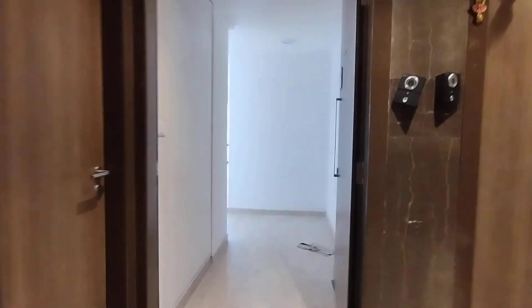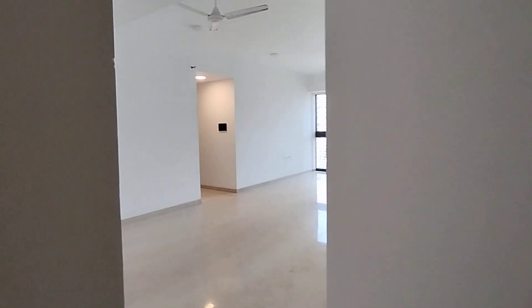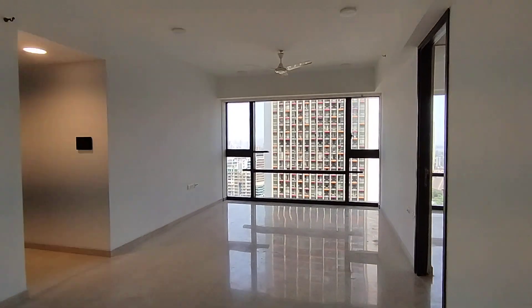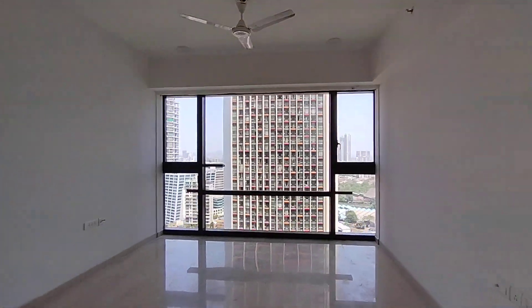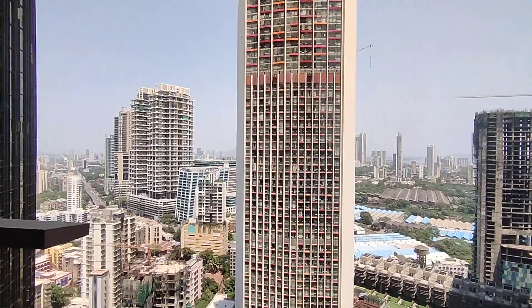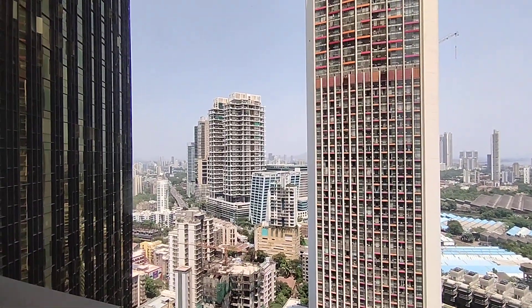Hi viewers, today we have come to Marquis. This is a beautiful 4BHK 1500 carpet available for sale. This apartment comes on an as-is basis. That building right in the front is Kiara at Lodha Park. We are in Marquis, which is one of the finest buildings of this complex after Trump Tower.